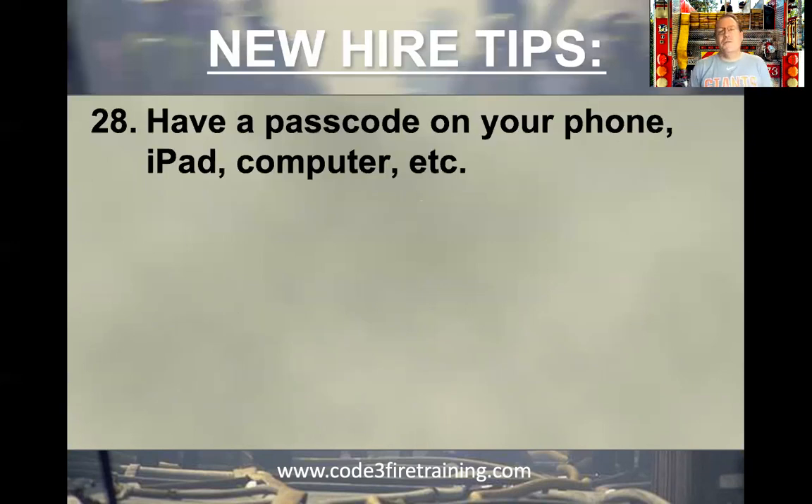If you have a phone, iPad, or computer at the station, put a passcode on it — and not 1234, 1111, or 0000. I say that because every now and then I'll come by a firehouse when the crew is out on a call and I've seen three laptops on the kitchen table, all open with what's on the screen visible to anyone. That's not smart whether you're a firefighter or not, because anybody can walk into your station.